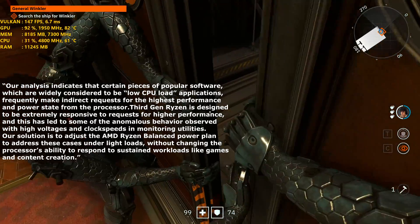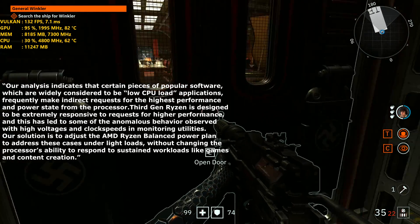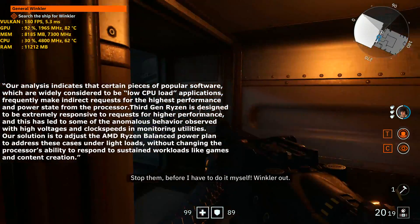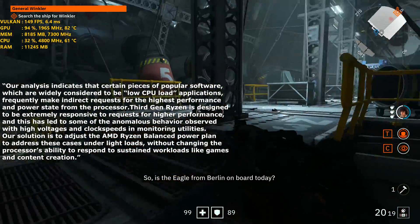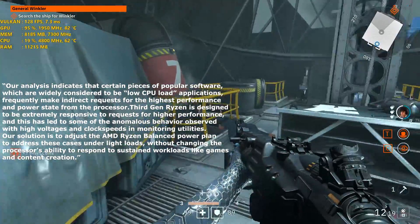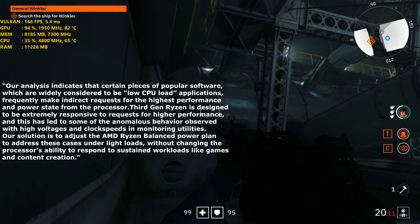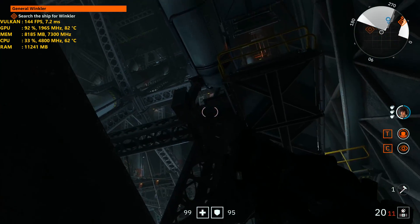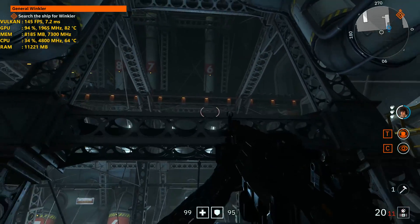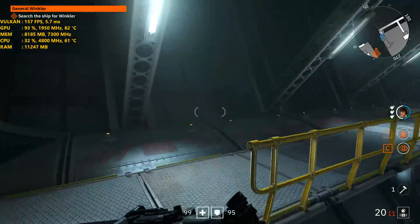The chipset driver is version 1.07.29, available right now on the AMD website for all Ryzen 3000 series CPUs. AMD made a statement on it: "Our analysis indicates that certain pieces of popular software, widely considered to be low CPU load applications, frequently made indirect requests for the highest performance and power state from the processor. Third gen Ryzen is designed to be extremely responsive to these requests, leading to anomalous behavior with high voltages and clock speeds in monitoring utilities. Our solution is to adjust the AMD Ryzen balanced power plan to address these cases under light loads without changing the processor's ability to respond to sustained workloads like games and content creation." If you're running a Ryzen 3000 series CPU, it is highly advised that you go ahead and pick that update up.